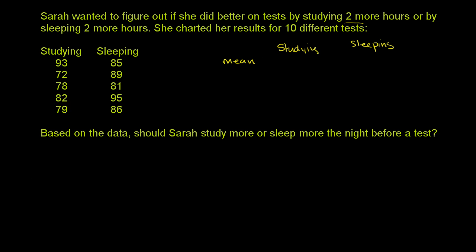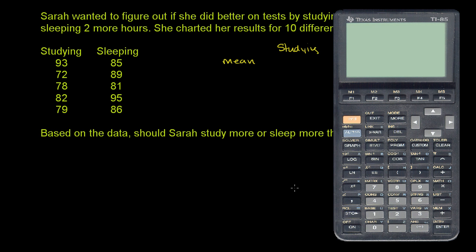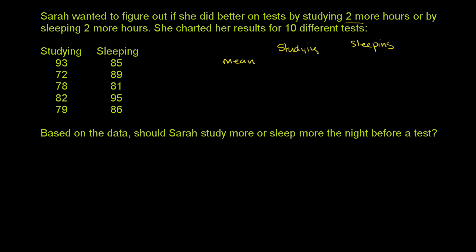So the mean here — we're going to add up all of these and then divide by five. The mean when she's studying is going to be 93 plus 72 plus 78 plus 82 plus 79, divided by five. There are five data points here. Her mean score when she studies two hours more is 80.8.